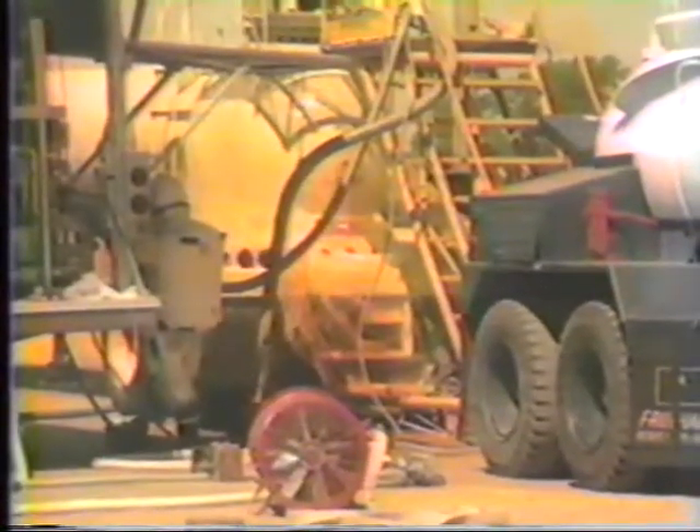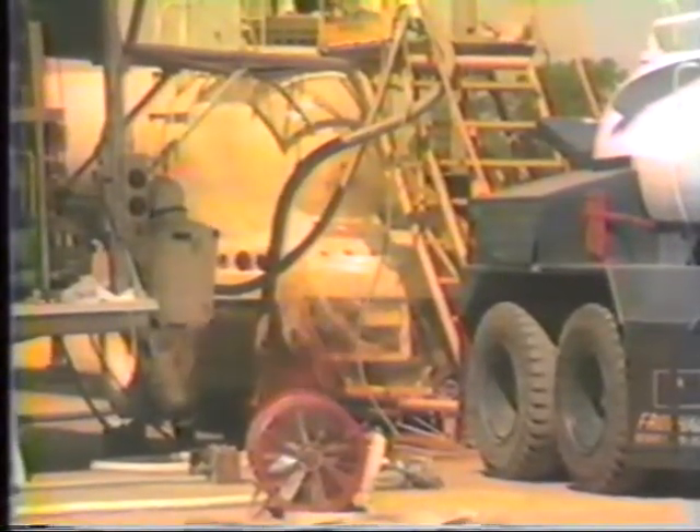With the propellants off the complex, the removal of the missile may then begin.